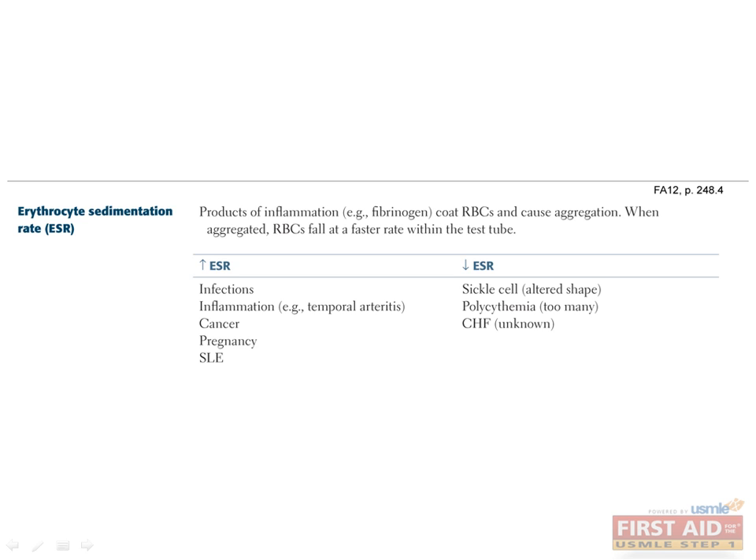First, we'll talk about erythrocyte sedimentation rate, or ESR, sometimes known as sed rate. It's a nonspecific marker of inflammation that works by seeing how quickly red cells fall in a test tube. These days, most doctors use CRP, or C-reactive protein, which is a much better marker of inflammation. Still, for the exam, you should know that certain conditions have a high ESR, such as temporal arteritis, and other conditions can have a low ESR, such as sickle cell.